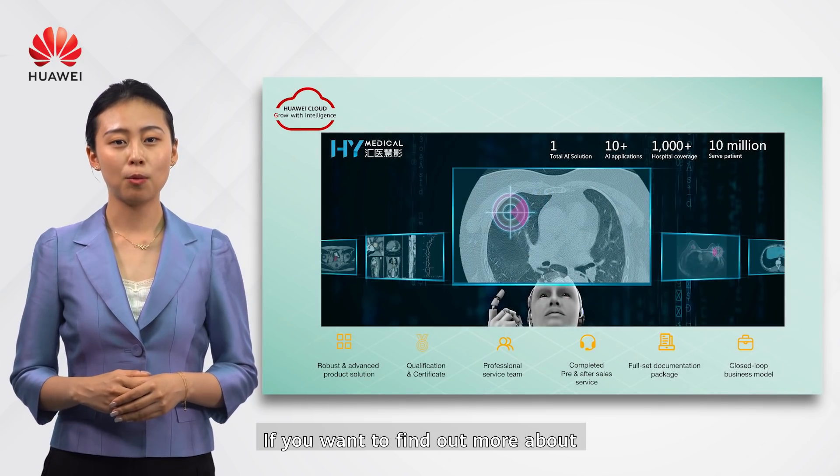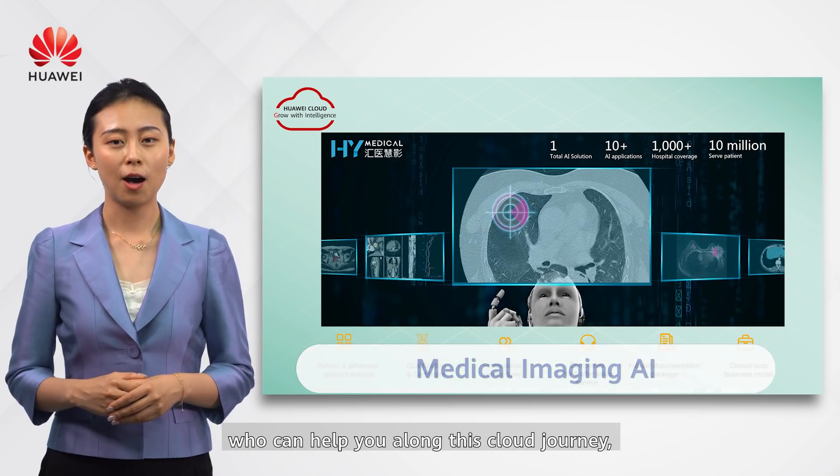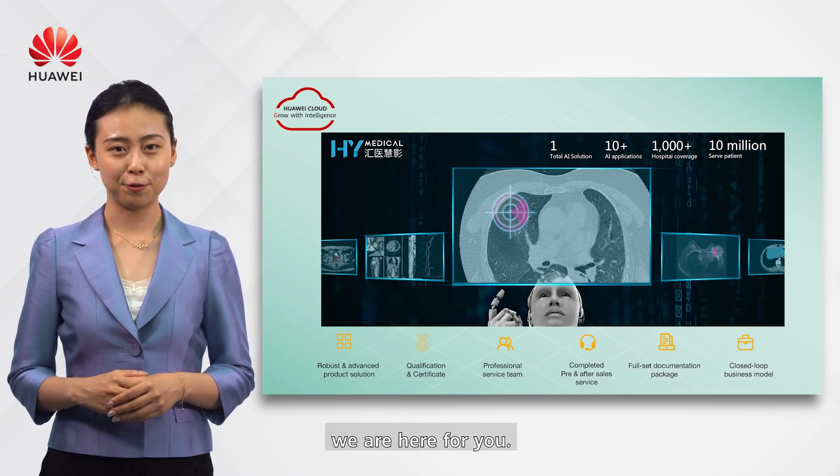If you want to find out more about medical imaging AI and are searching for a partner to help you along this journey, we are here for you.